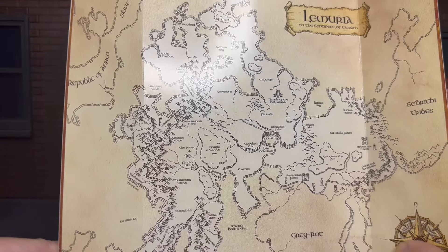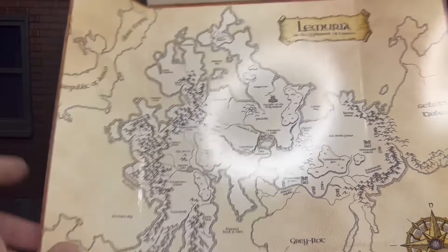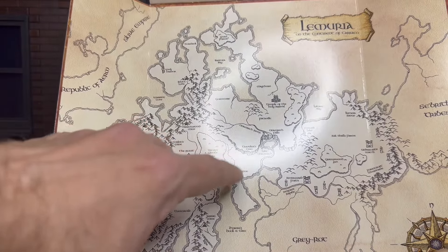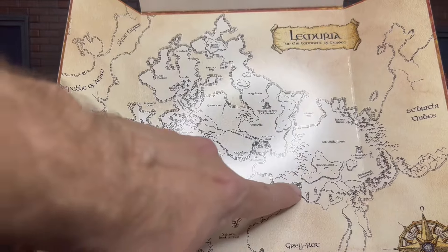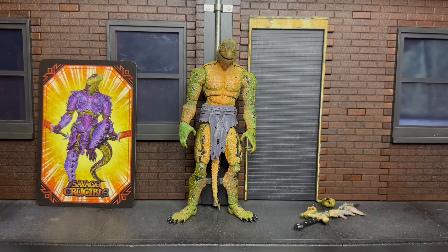You get this Lemuria map insert showing all the places you can go — the Hoga Bay and various locations. Here he is: the Savage Lemurian from the Savage Crucible line. I always get excited with the first figure of a new line, and this guy does not disappoint. I played around with him last night for like 20 minutes without even realizing it.